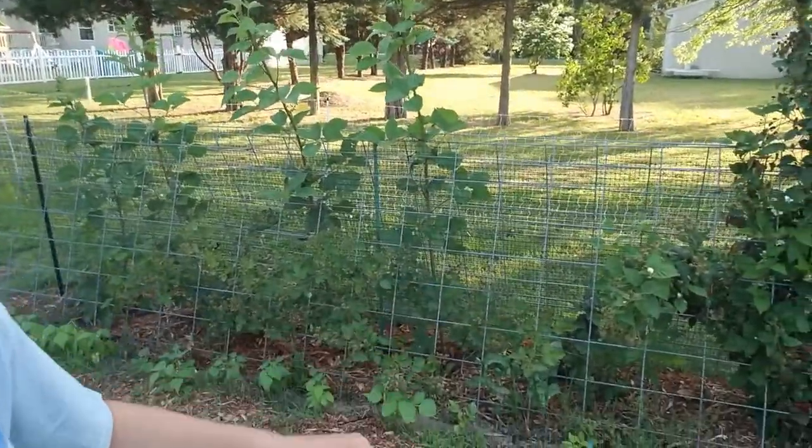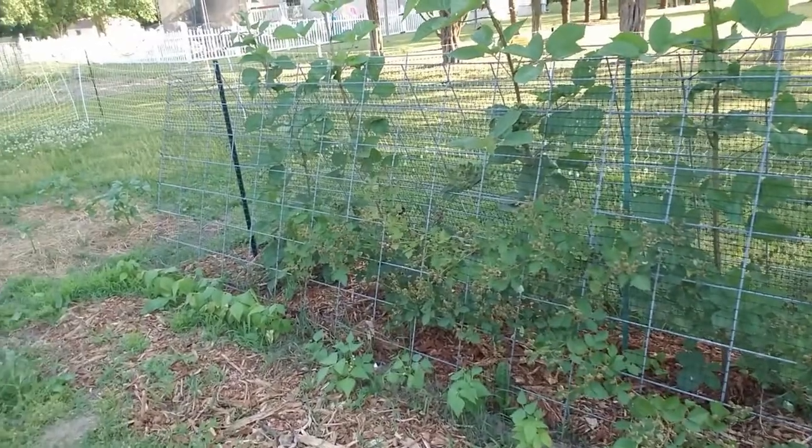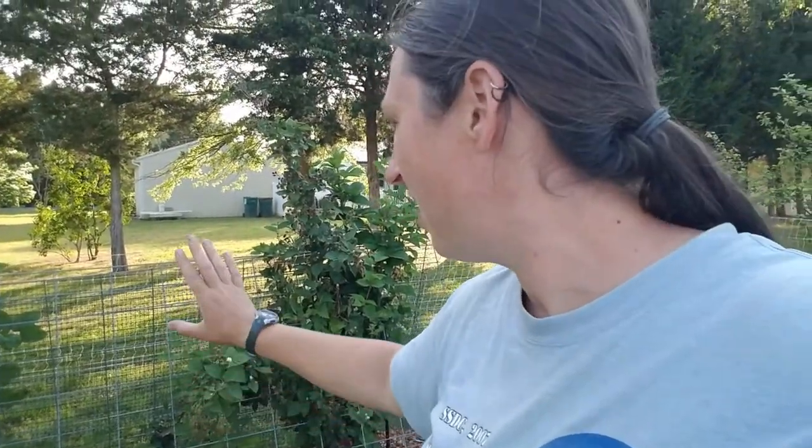My blackberry plants are doing awesome and you can see there are a ton of blackberries on there. They've grown out of my little bird netting quite a lot — hopefully that's not a problem, we'll see. I'm also noticing they're sending shoots like runners into the lawn over there. With the raspberries I took advantage of that and transplanted them out here, but I don't know that I have a good place I want to transplant blackberries, so I might either dig them out and see if anyone wants them or just mow them down.